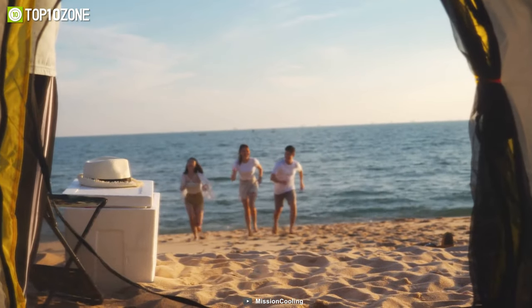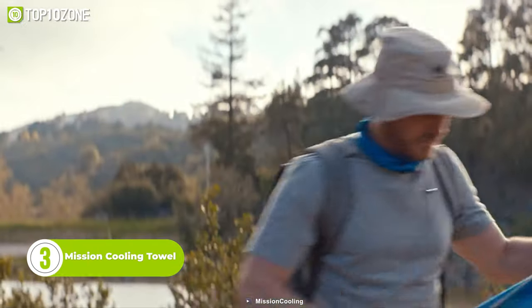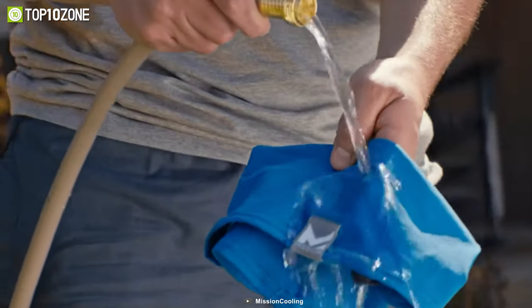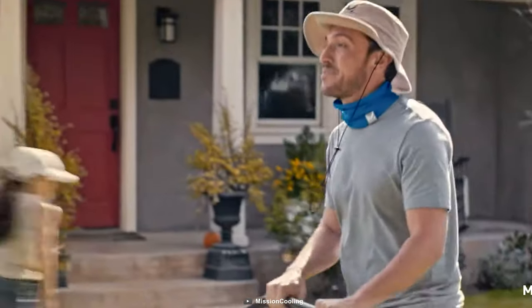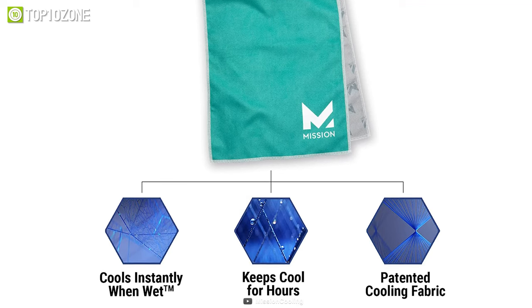Don't let the heat stop you from doing what you love. Get the Mission Cooling Towel, which will allow you to stay cool and comfortable in the heat. This amazing product is designed to cool you down instantly and keep you cool for up to two hours. All you have to do is wet it, wring it, and snap it, and you'll feel the refreshing chill of the towel on your skin. The Mission Cooling Towel is made of a soft, durable microfiber that is machine washable and reusable.